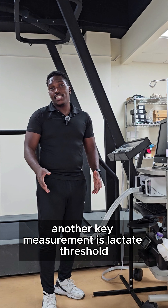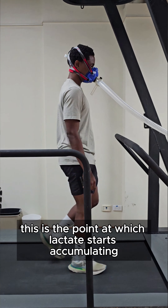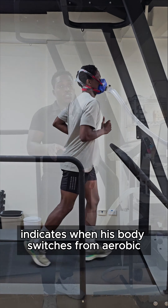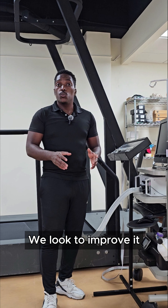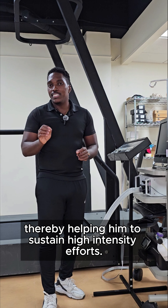Another key measurement is lactate threshold. This is the point at which lactate starts accumulating in the blood and muscles. This threshold indicates when his body switches from aerobic respiration to anaerobic respiration. Understanding his lactate threshold is important — we look to improve it, thereby helping him to sustain high-intensity efforts.